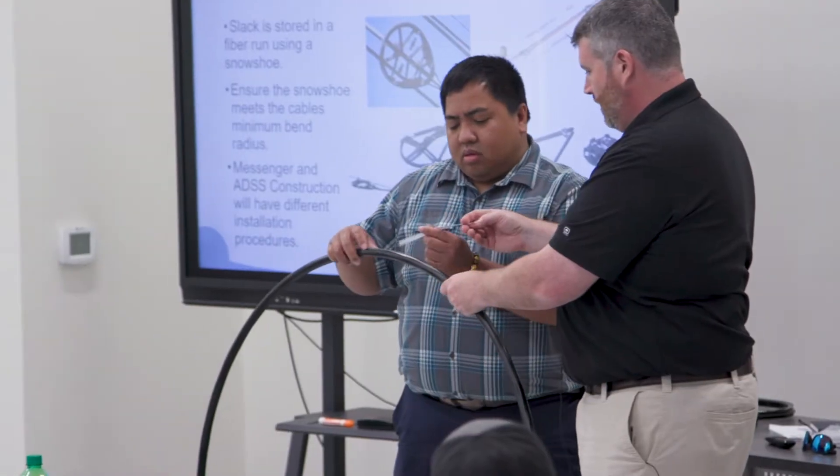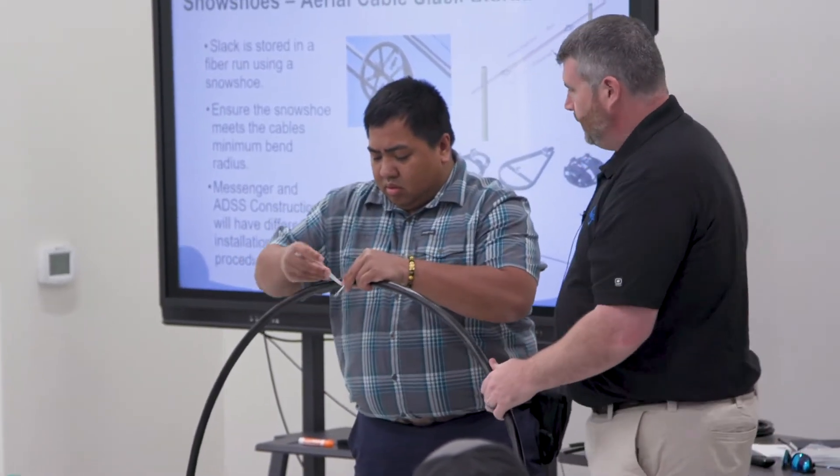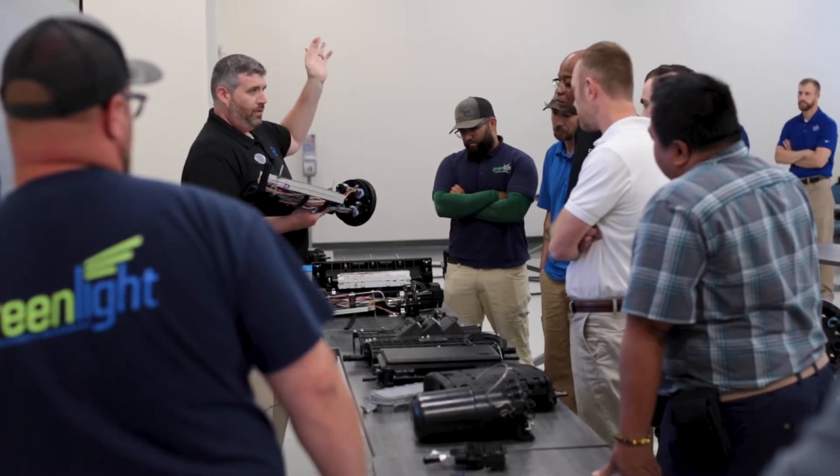So what we really want to do is take someone literally from off the street and within a certain number of weeks, enable them to have a well-paying fiber optic technician job anywhere in the country.